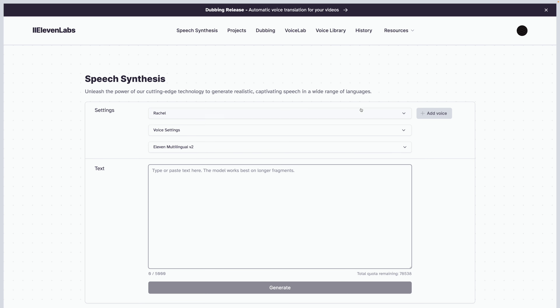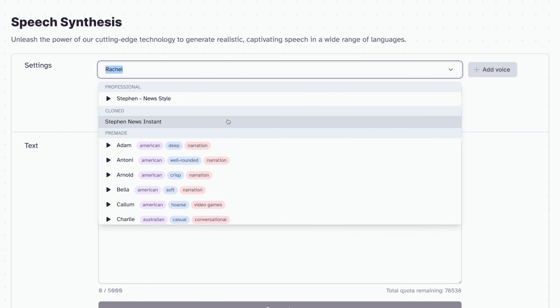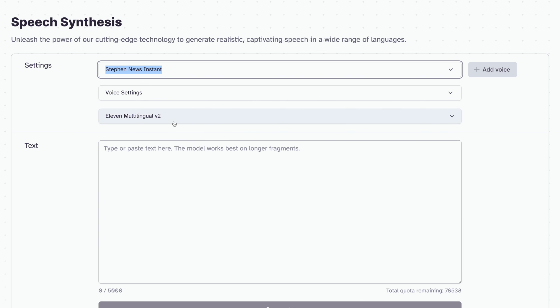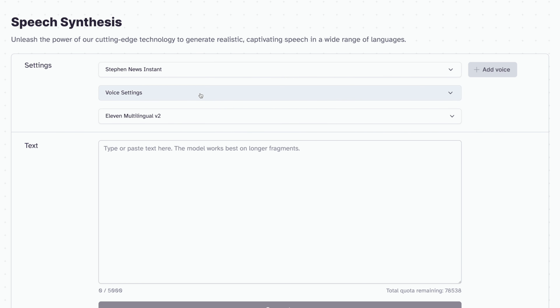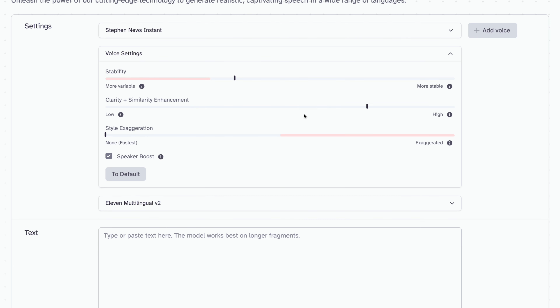Once you create your voice clones in Eleven Labs, you can go to the speech synthesis section and generate audio files based on these clones. I can choose the professional news style voice or the instant voice. You can also adjust settings like stability, making it more variable in speed, which can sound natural but gets a little weird if you go too far. Same with similarity enhancement and clarity — too high and it sounds weird — so you try to leave it in a balanced range.